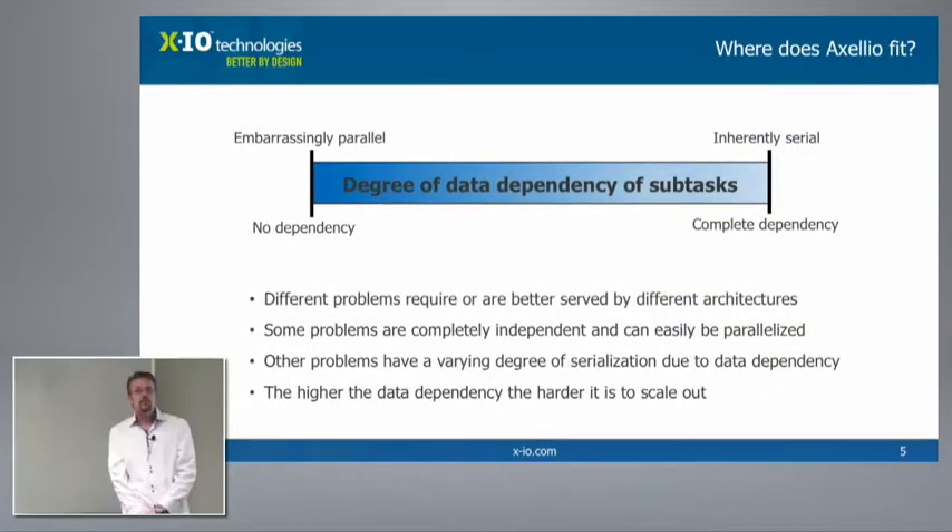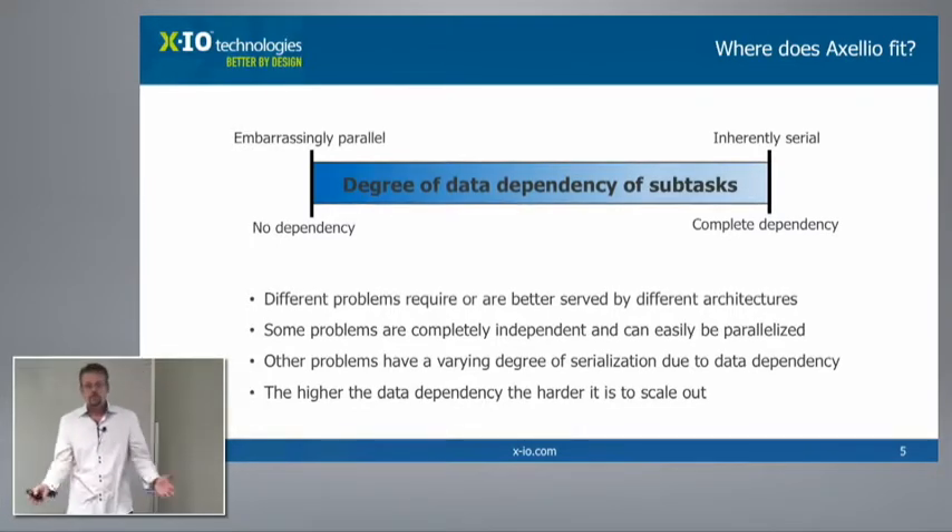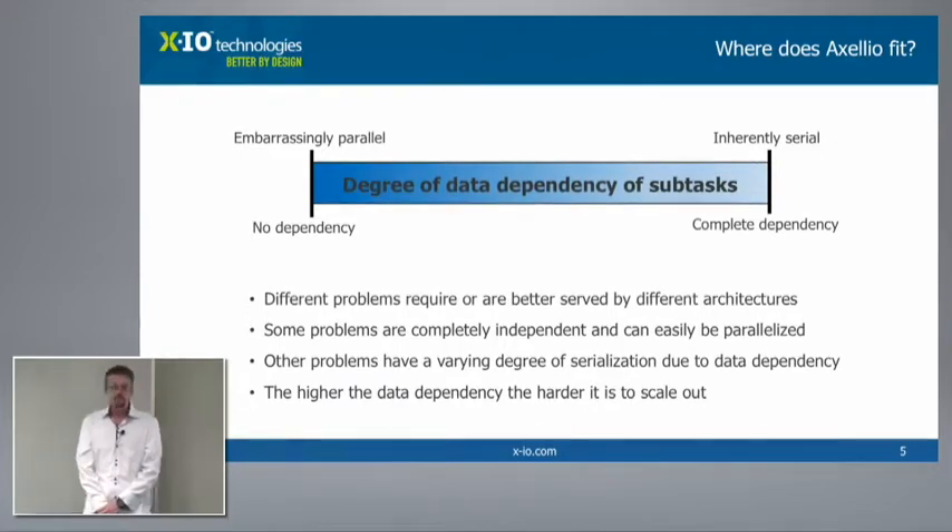As we look at the market, based on our abilities and how the market consumes system architectures, there are different types of problems that need different types of architectures. Not all problems are solved the same way. In computer science, there are embarrassingly parallel problems and there are inherently serial problems. The difference between those two is really how much data dependency exists in the sub-tasks — how much data has to be moved between sub-tasks to collaborate toward a common outcome.